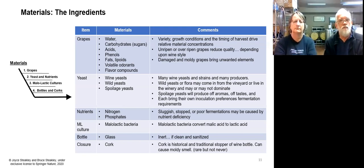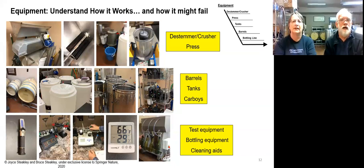We do malolactic fermentation on most of our wines, and we pay attention to the quality of the bacteria we use. Of course there are the bottles and corks, which are largely inert. Historically there may have been issues with cork taint, but that seems to be rare these days. We want to pay attention to cleanliness and sanitation of those bottles before we introduce the wine. We all use a lot of equipment to go from the vineyard to the bottle. We use a small de-stemmer, which breaks the skin to release the juice, and a hydraulic press.